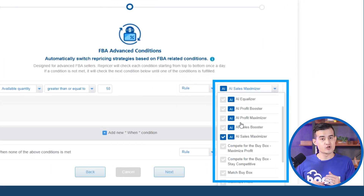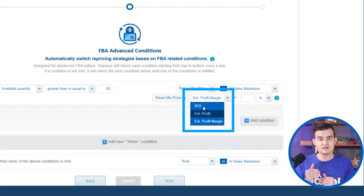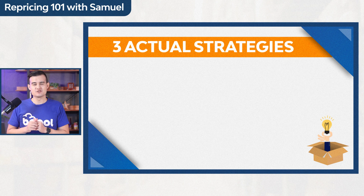To optimize your settings, click on the rule. There are three selections: change the rule, change the rule and min price, or adjust based on your current price on Amazon. If you select Rule plus Min Price, you can reset the min price based on ROI, estimated profit, or estimated profit margins.